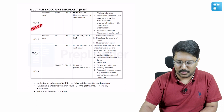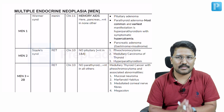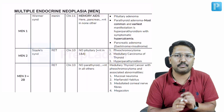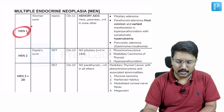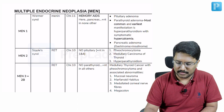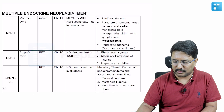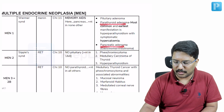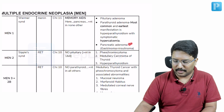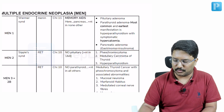When I say MEN1, we know that it is also called as Wermer syndrome. This table summarizes the mutation, the clinical findings and also gives you memory aids. MEN1 is due to mutation in menin, and this menin gene is present on chromosome 11. Clinical manifestations include pancreatic adenoma, parathyroid adenoma, and pituitary adenoma — the three Ps. Pancreatic adenomas are basically neuroendocrine tumors; gastrinoma is the most common followed by insulinoma.